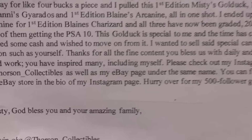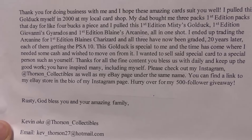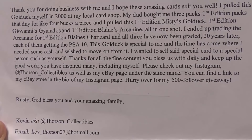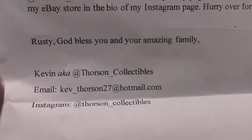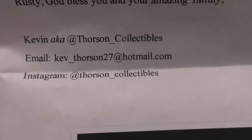'This Golduck is special to me and the time has come where I needed some cash and wish to move on from it. I wish to sell this special card to a special person such as yourself. Thanks for all the fine content you bless us with daily and keep up the good work. You have inspired many, including myself. Please check out Instagram at Thorson Collectibles as well as my eBay page under the same name. Hurry over for my 500 follower giveaway. God bless you and your amazing family. Kevin, aka Thorson Collectibles.'